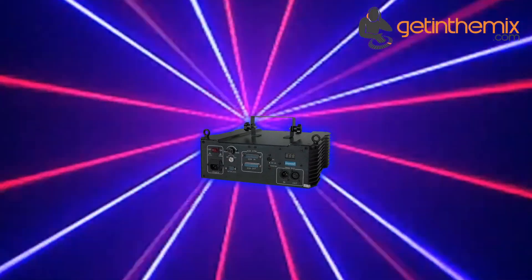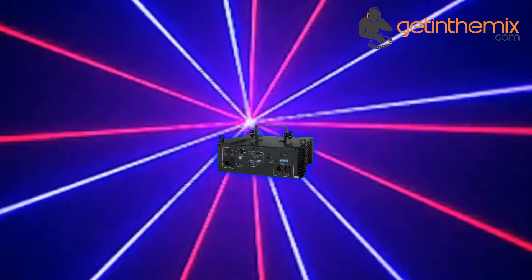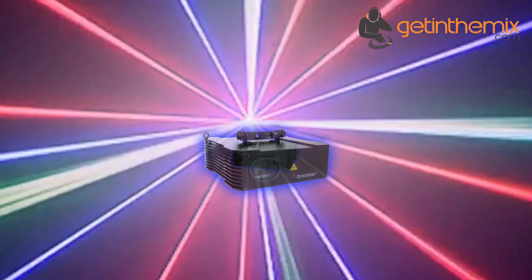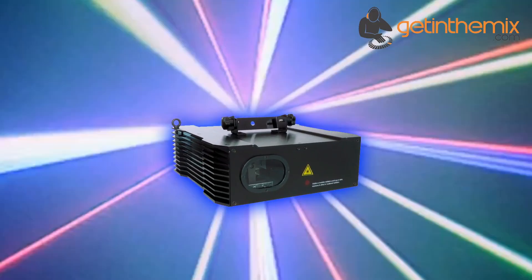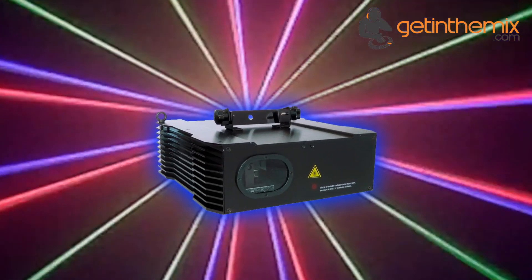The LaserWorld CS1000RGB features a professional ILDA interface. This means that your own or pre-programmed laser shows can be displayed using laser control software such as Phoenix or Pangolin.